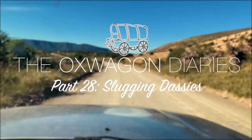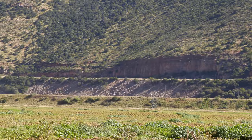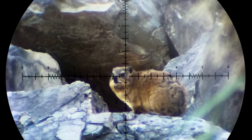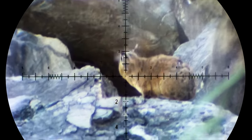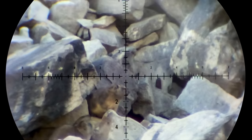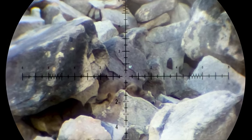We've got a pretty awesome episode lined up today. The plan is to head back to the neighbor's farm and try our luck on the same rocky hillside where we'd had success the previous day. Yesterday we'd come here in the afternoon when the hillside was in the shade and had taken some awesome shots on the dusties, but now that the sun is out we're really hoping that more of them will pop out and show themselves.